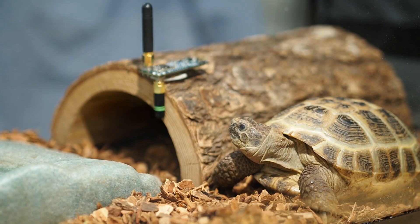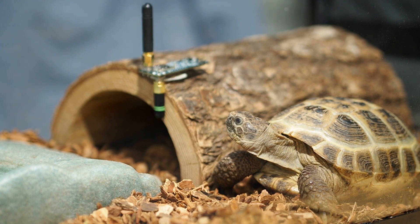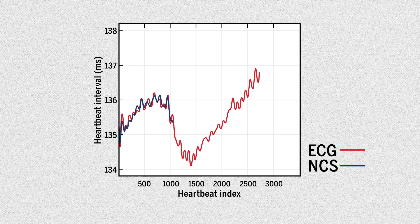To get blood pressure, the timing of the heartbeat and pulse are compared. The researchers tested the method on a rat and found the RFID antennae was just as accurate at monitoring heartbeat and breathing rate as an electrocardiogram.